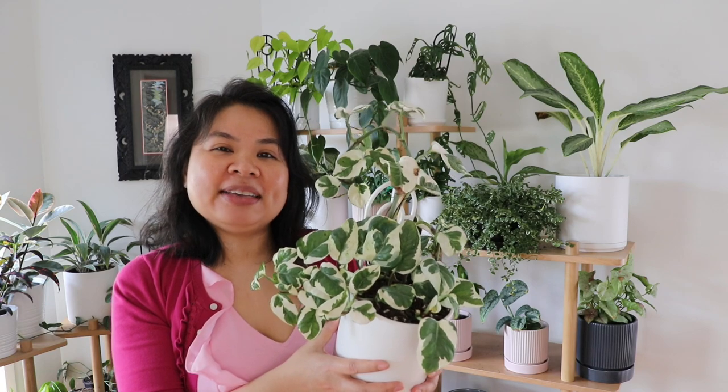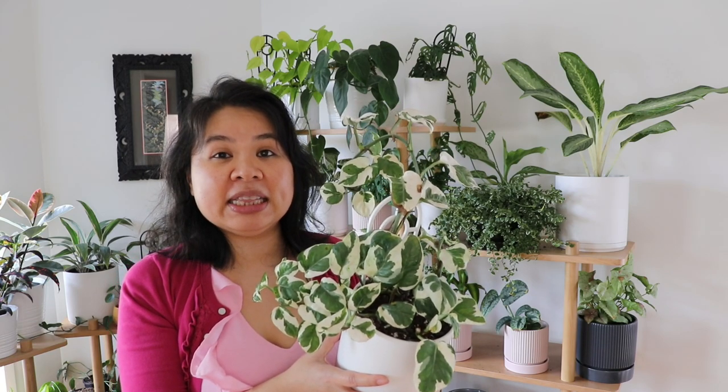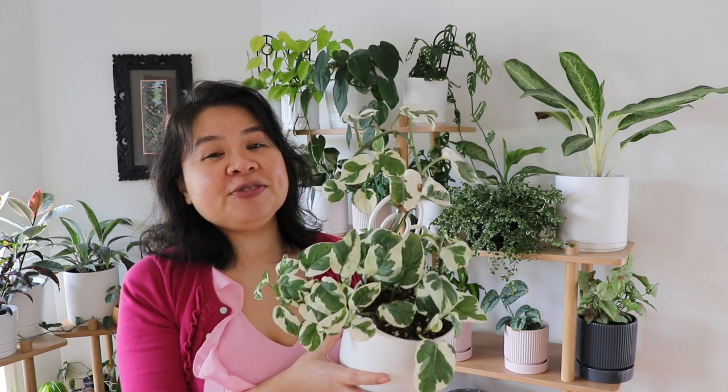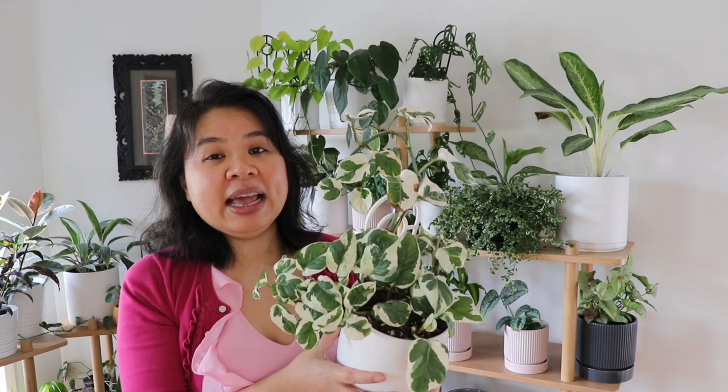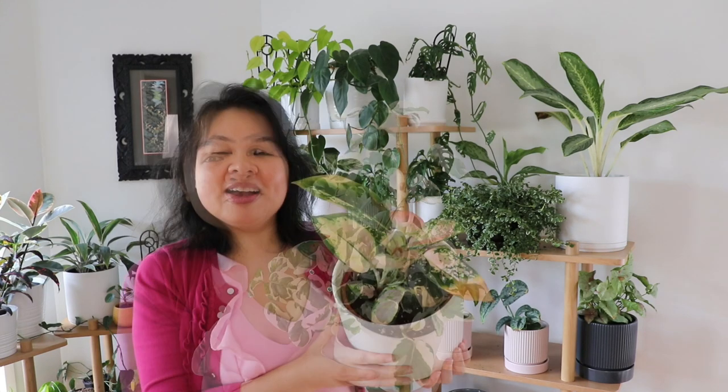This one here is called a Snow Queen and it has a lot of white variegation on the leaves. Because of the white variegation, I find it's very sensitive to sunlight — it got a little burnt from the sun because it was too close to the window, so I've moved it back.